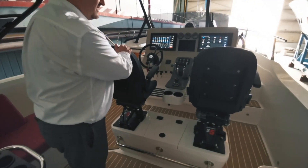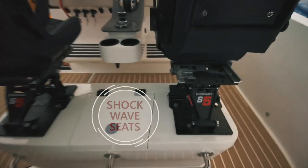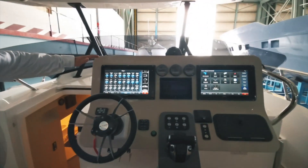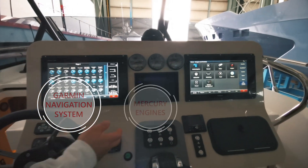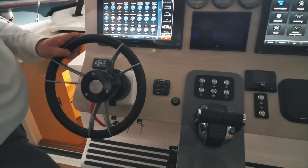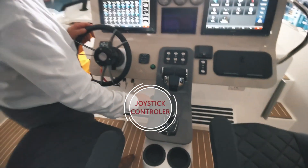The helm position comes with Shockwave seats — they're standard. The 17-inch Garmin screens with the digital switching system are all standard. You can see the controls for the Mercury engines here, throttles. One feature on this yacht is the Sky Dock feature.